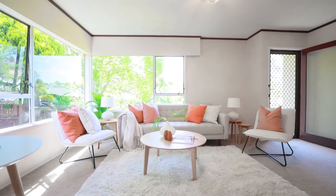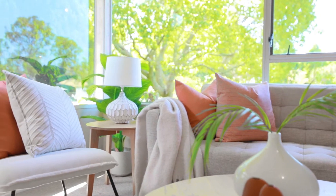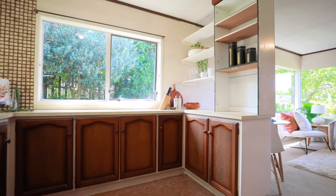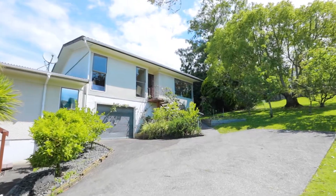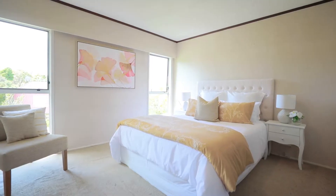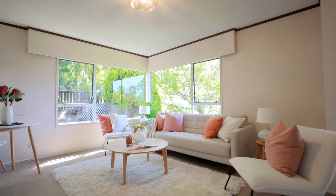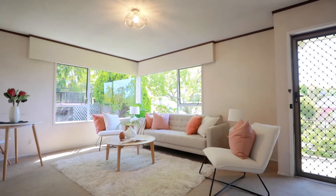Seize the opportunity to get onto the property ladder. Roll up your sleeves, bring your imagination and your paintbrush, and reap the rewards for years to come. This is the perfect blank canvas awaiting an artist's impression. Enjoying an elevated position on a privately set rear site, this centrally located two-bedroom unit, originally built in the 1970s, oozes potential and is bound to impress. First time on the market in over two decades, it's the ideal choice for those looking for a project.